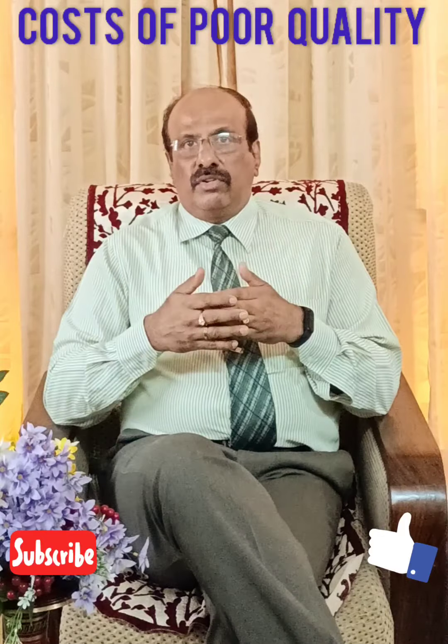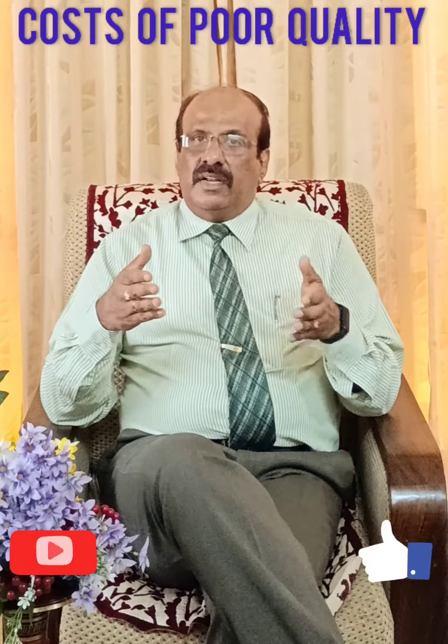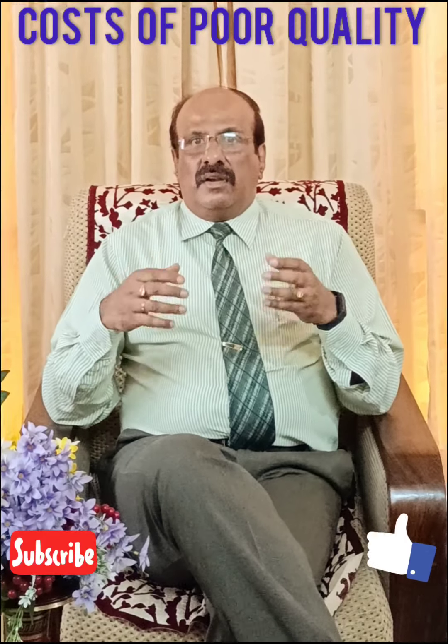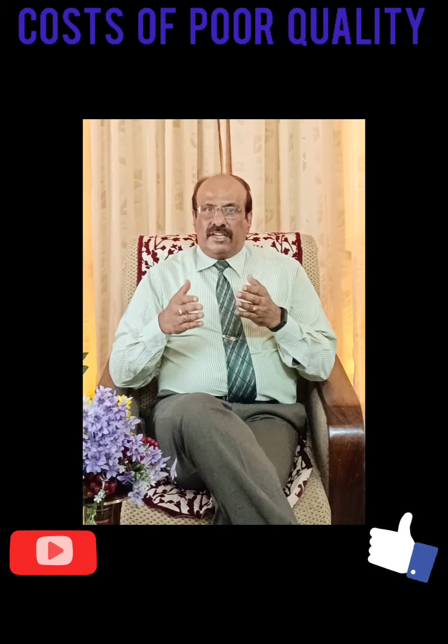Friends, with this we come to the end of this video. We request you to like the video if you have liked it and subscribe to the channel. It will help us in bringing a lot more informative videos of this nature. Thank you.